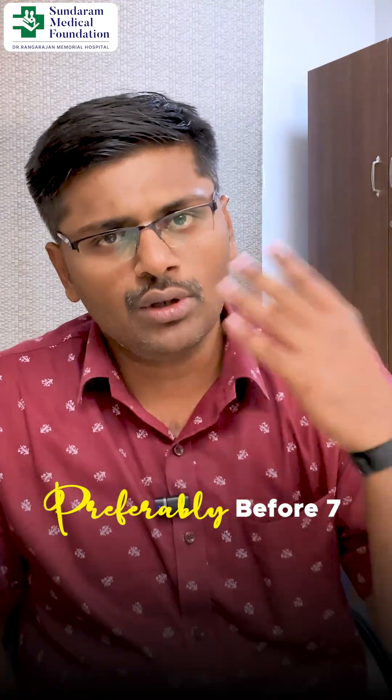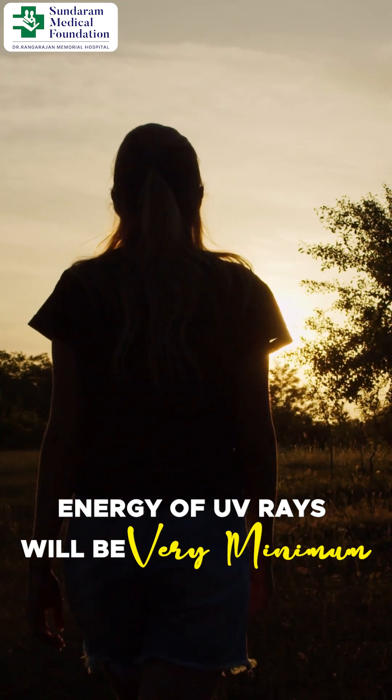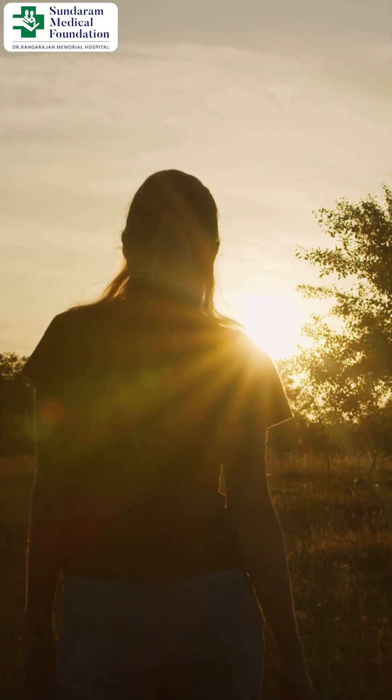So preferably, before 7 o'clock in the morning, or in the evening after 5 o'clock, the energy of UV rays will be very, very minimal. And it is also good for our health.